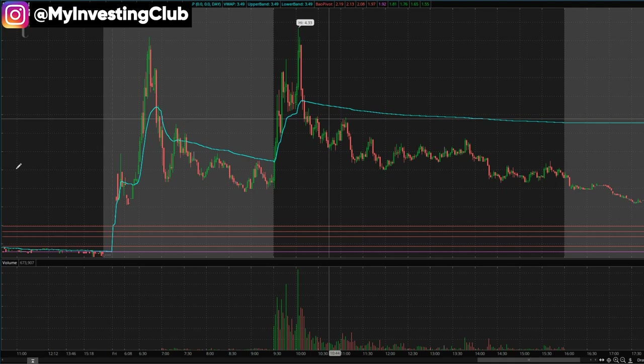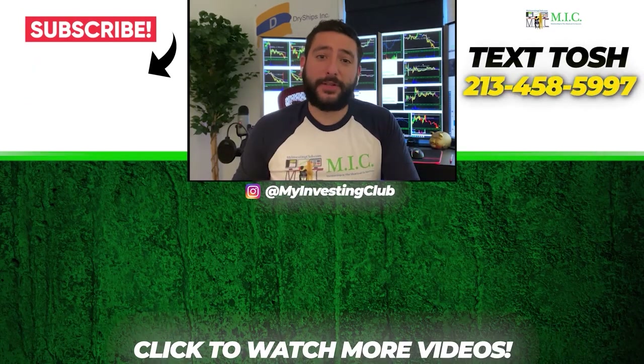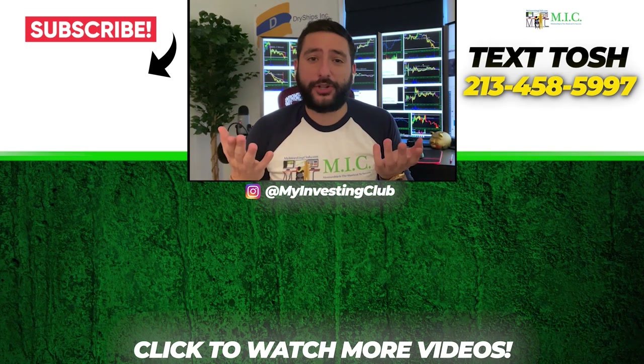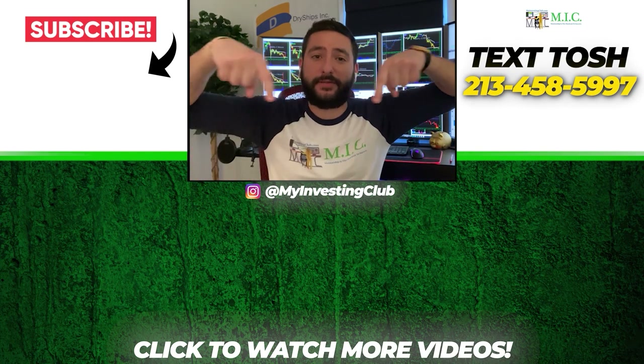I hope it's helpful, and that's it for the profit taking video. If you still have any questions, you can DM me at any time. Have a good one and I'll see you guys next time. Take care. Thank you so much for watching our video. If you want to see more, please subscribe to our YouTube channel. We do our best to post a new video every single day. If you have any questions about MIC or general trading questions, please text Tosh using the number here.